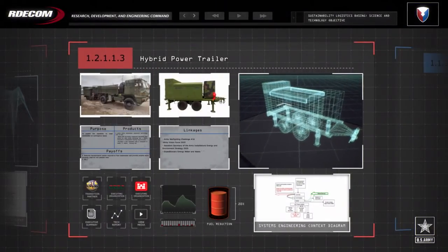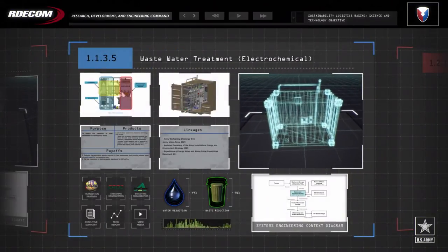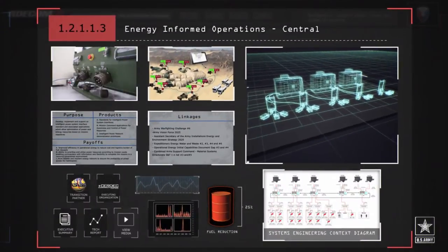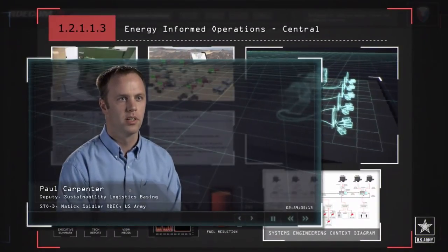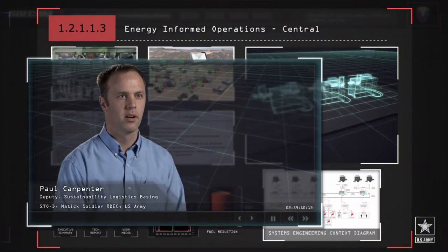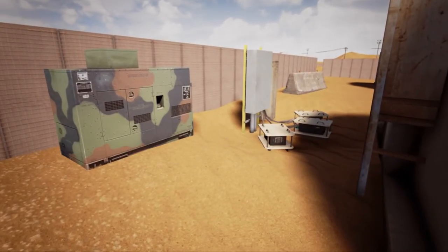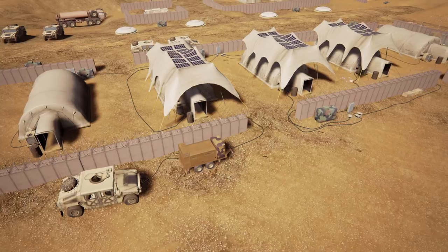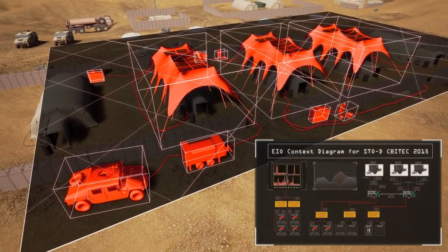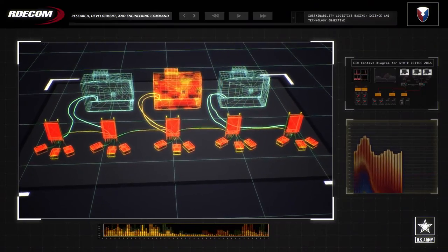Our effort is currently tracking more than 60 technologies for potential solutions to the fuel, water, and waste objectives. The Energy Informed Operations program allows a non-proprietary communication standard between generators. A generator running is using a lot of fuel, and the Energy Informed Operations system allows a microgrid setup to intelligently control generators and allow the generators that don't need to be running to be shut off completely, saving a substantial amount of fuel.